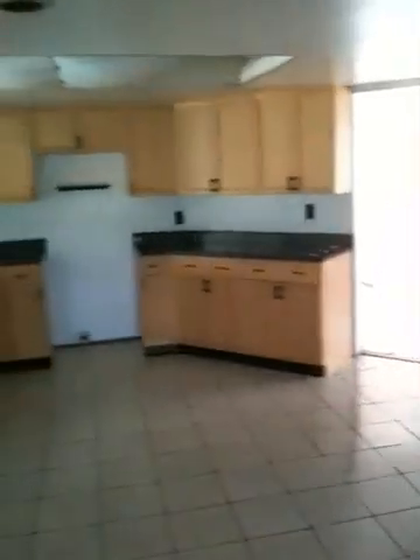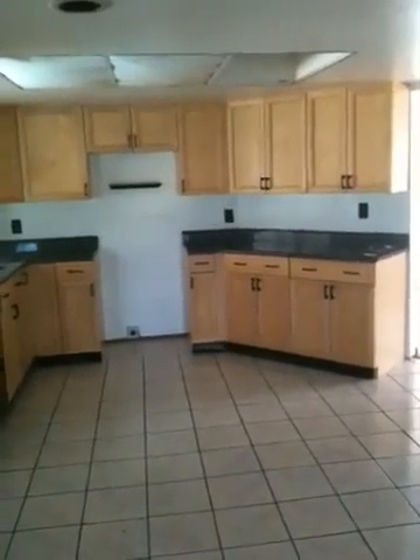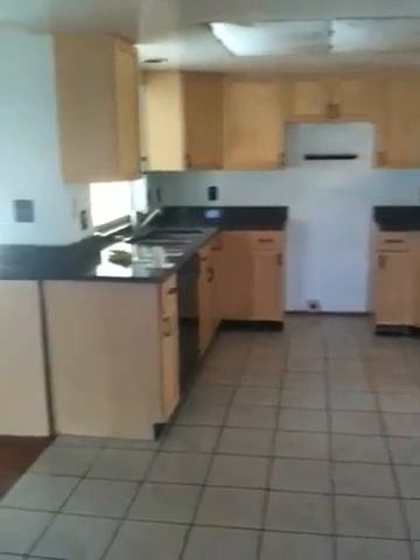Cedar planking on the wall, 1970s vintage, not in bad shape. Kitchen does have granite countertops — that's a big claim to fame. Looks pretty nice.